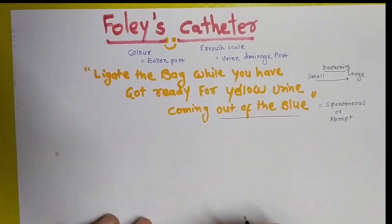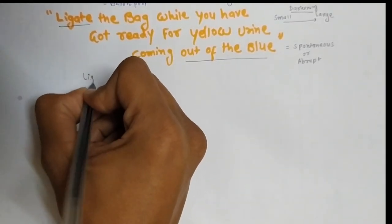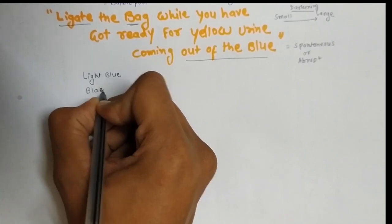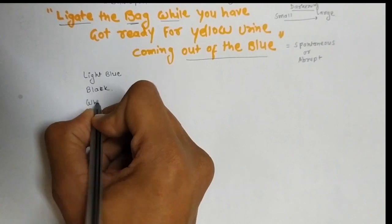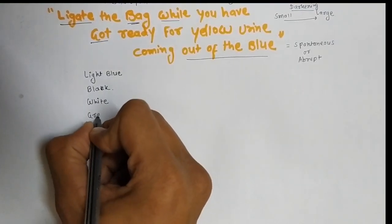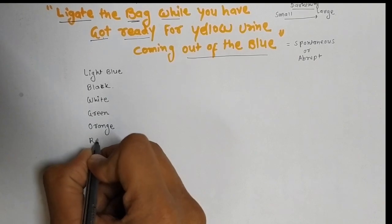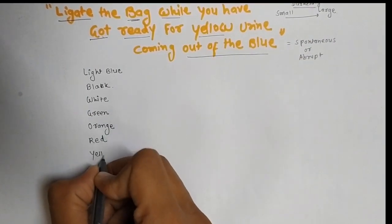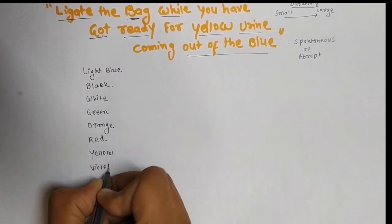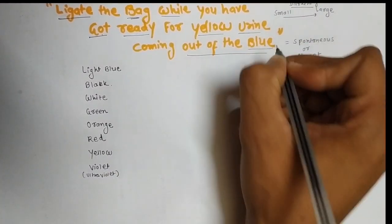Let me explain the mnemonic. 'L' means light blue, 'B' (bag) means black, 'W' (while) means white, 'G' means green, 'O' means orange, 'R' (ready) means red, 'Y' (yellow) means yellow, 'U' means ultraviolet (violet), and blue means dark blue.